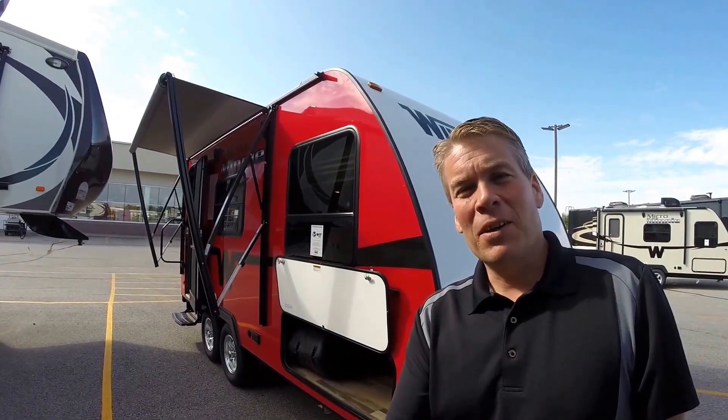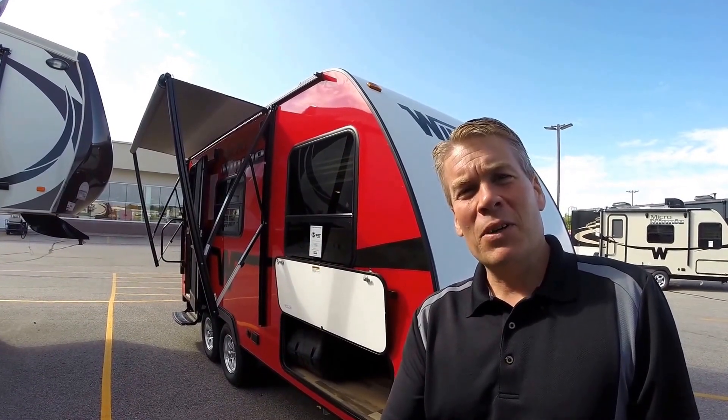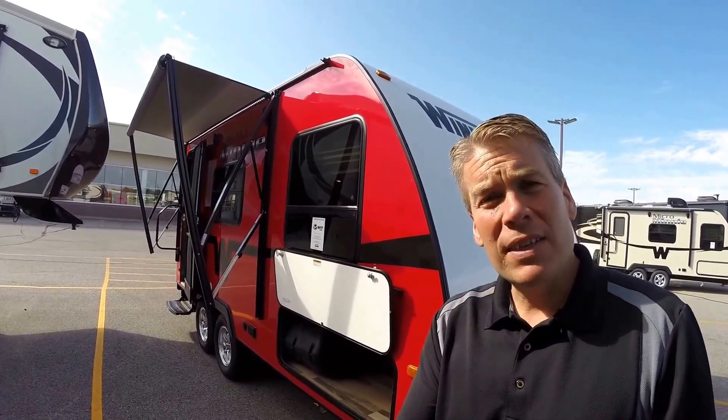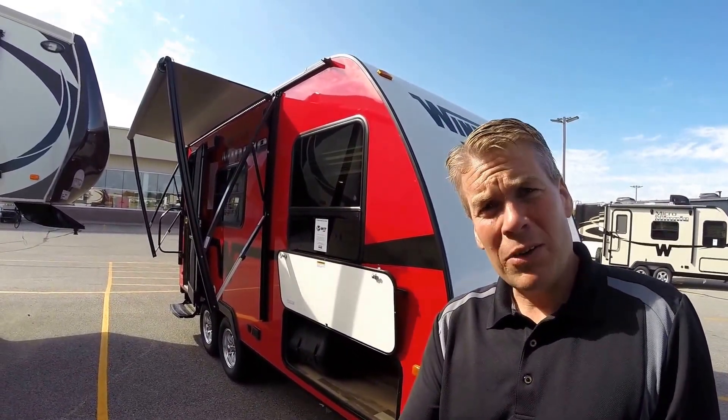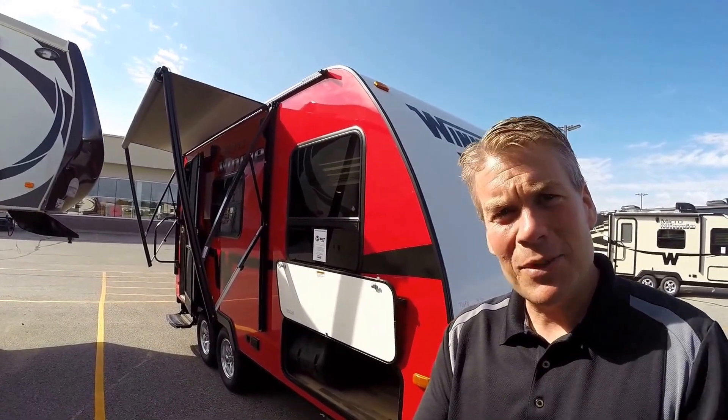Hello, my name is Andy Johnson. I'm at Bullion RV in beautiful Duluth, Minnesota. Today I'd like to do a short video of our 2016 Winnebago, and this is a Micro Mini 1706 FB. We'll walk around the outside, show you this beautiful red camper, and then we'll show you the inside.